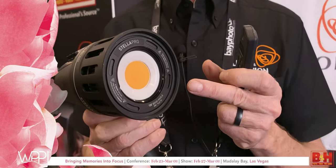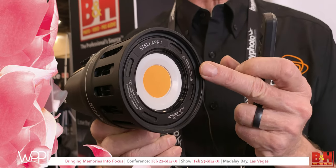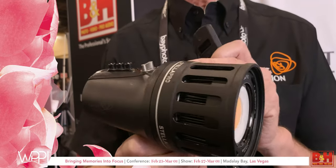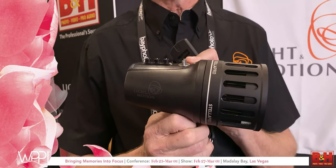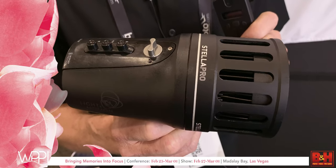It uses an LED array — think of it as a large panel light shrunk onto a single chip of silicon. It uses an integrated battery, so no batteries to mess with, and it'll run for close to an hour on high power.